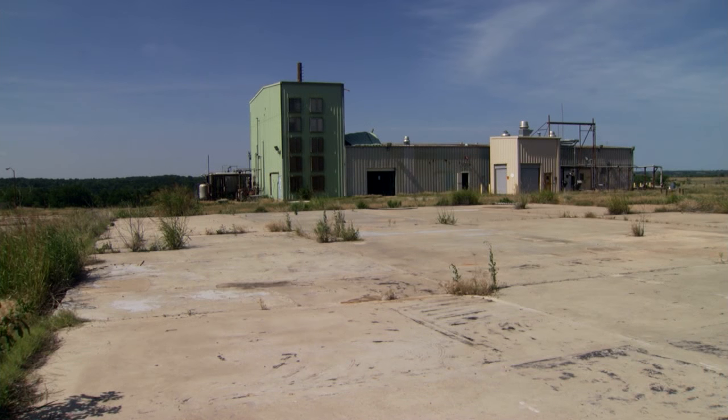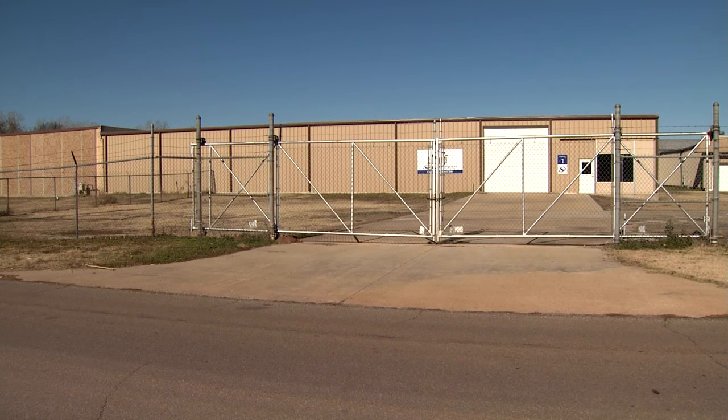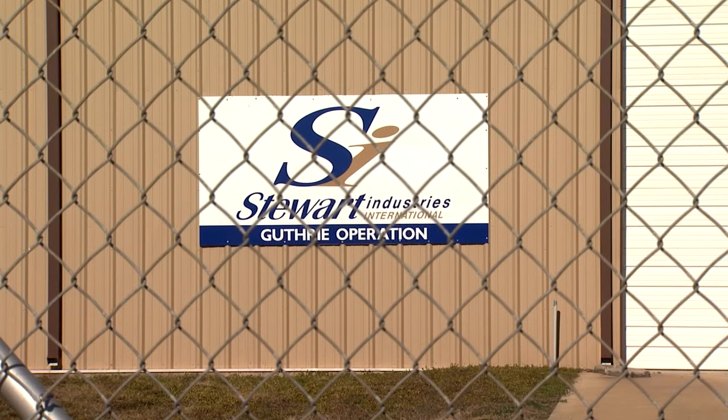Stewart also bought the uranium processing building that used to sit on this cement slab at the former Kerr-McGee site. That building was moved to Guthrie, where it now sits as part of Stewart Industries Industrial Park. But if you don't put people to work, you haven't achieved anything. What we want to do is take today's technology and infuse it into yesterday's buildings to create a new tomorrow.